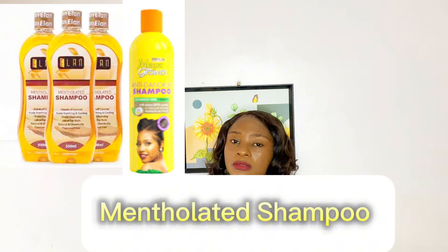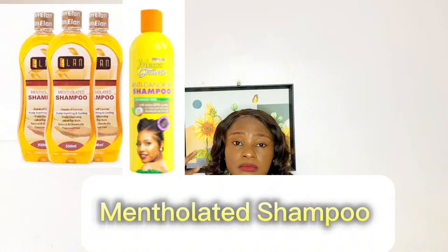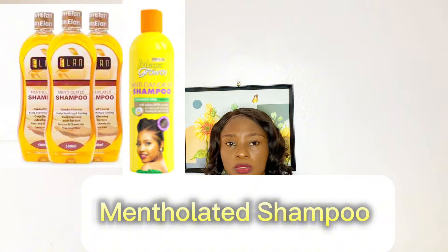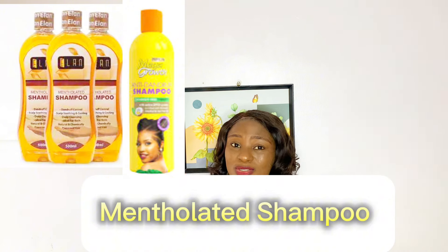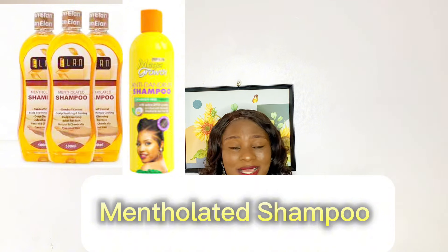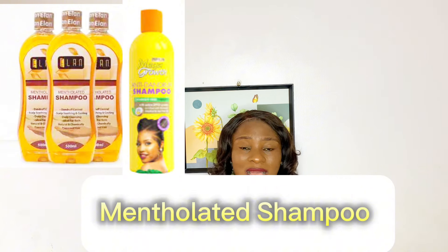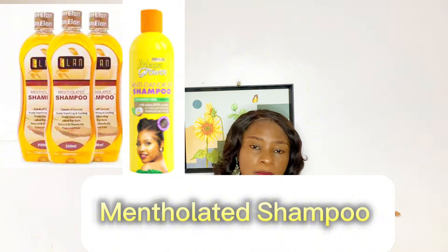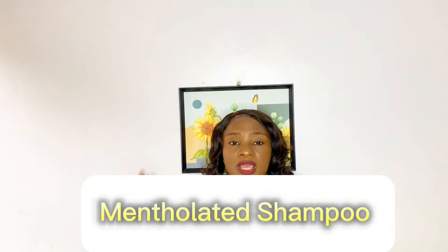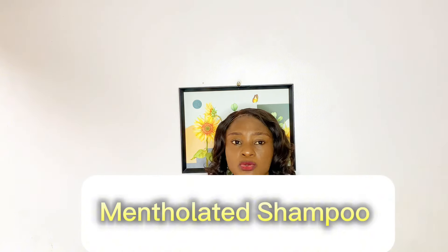It works for some people and you can go ahead and use it, but if you do use it, make sure you follow up with a very good deep conditioner to bring back the moisture it takes off from your hair. This type of shampoo is not advisable for natural hair or relaxed hair, and please don't use methylated shampoo on human hair wigs — it's very drying and strips the hair of its moisture. That said, if you suffer from dandruff or an itchy scalp and it works for you, you can use it.